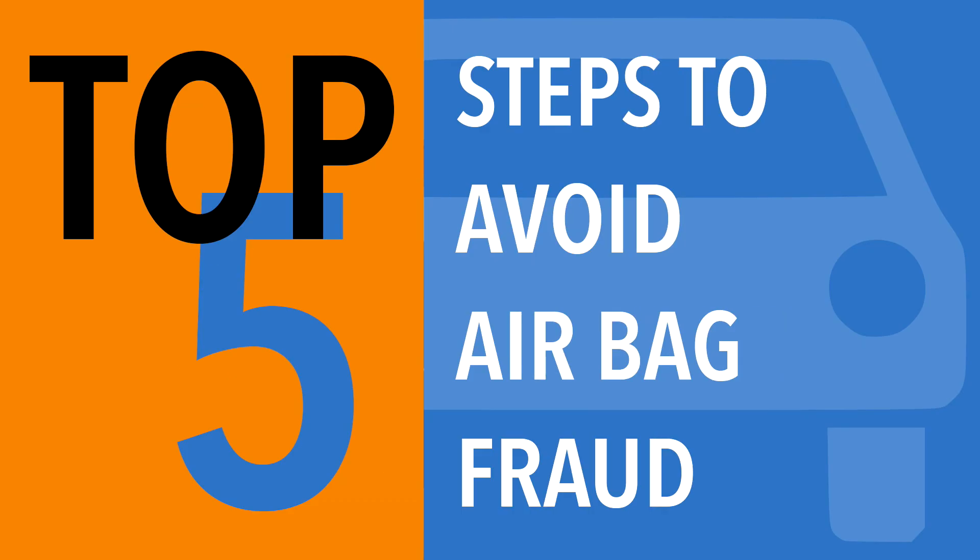Follow these steps to help spot signs of possible airbag fraud and reduce your chances of becoming its next victim. If you have any questions or comments, please jot them down below and make sure you follow us. We may answer your questions in a future video.